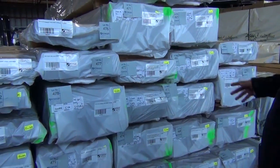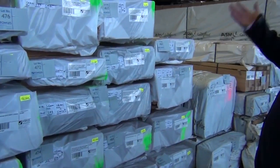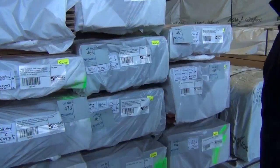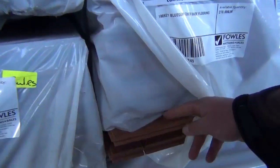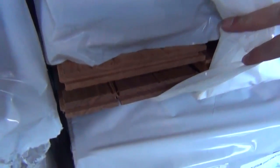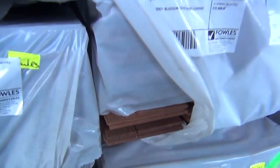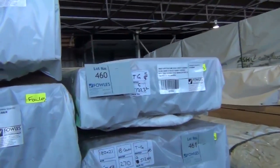Heaps of 130x14 — I can see spotted gum and black butt there amongst the others. Also some 130x19 spotted gum there. How about this — 180x21, look at the size of that, that is massive. That's in the cover grade, and I think there are a couple of packs of the 180x21. There's also some stain grade in the 180x21 as well. Really nice selection of flooring there.